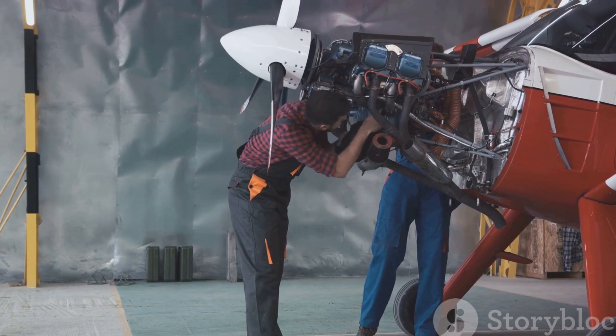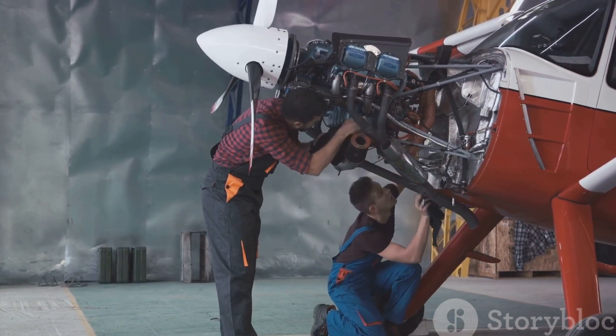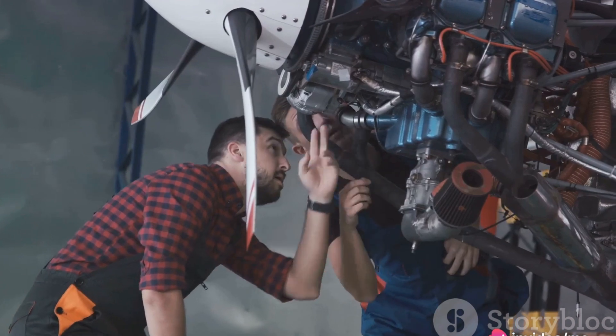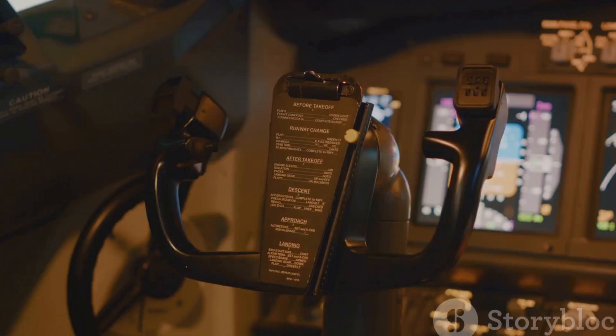You'd need to know what to replace if something fails, how one part interacts with another, and how a single malfunction could affect the whole system. Knowledge of these intricate details is not just for pilots and engineers, but for anyone who takes an interest in the fascinating world of aviation.